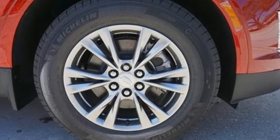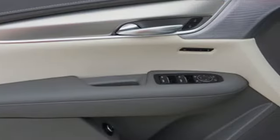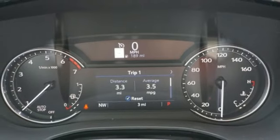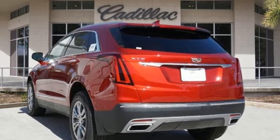Intercooled turbo inline four-cylinder engine, gas pressurized shocks, integrated navigation system with voice activation, Wi-Fi hotspot, front heated leather bucket seats, auto-dimming rear view mirror, streaming audio.